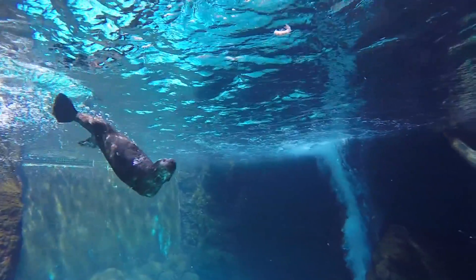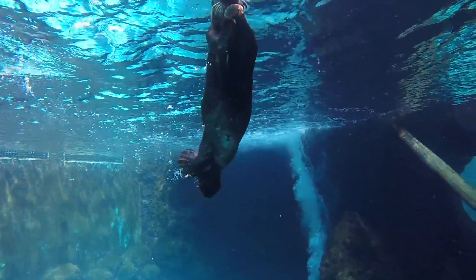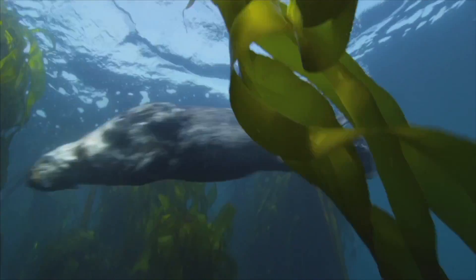I think a lot of people connect with sea otters because they are so fun to watch. They're very active. They're playful with one another. They're very unique marine mammals, and they play a really important role in the marine ecosystem.